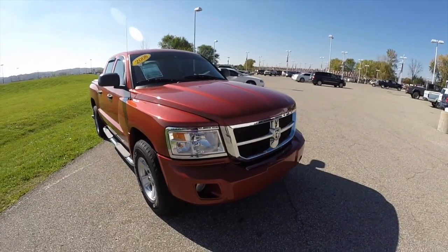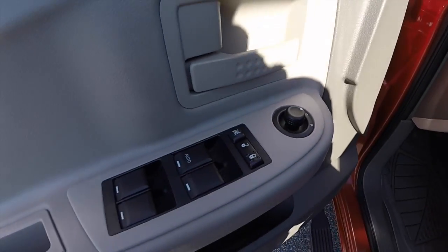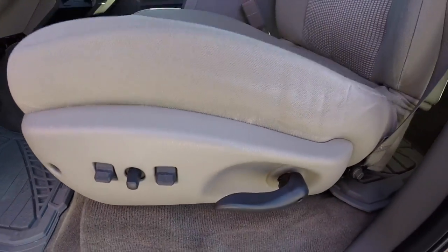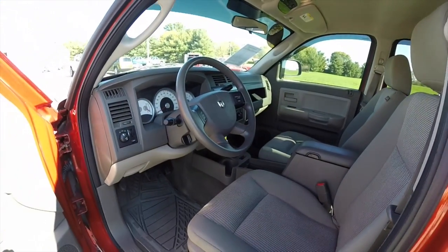Let's go and take a look at the interior. Alright, inside we have power windows, power mirrors, and power door locks. We also have a six-way power driver seat. They are bucket seats with a full floor console.